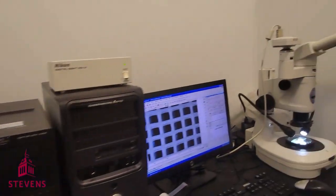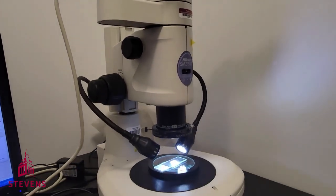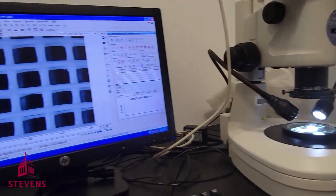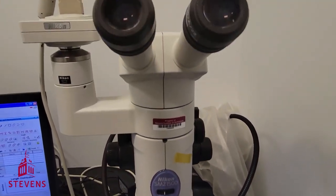We also have a Nikon Stereo Microscope that we use to image the scaffolds that we seed the cells on. Because of the relatively large size of the scaffolds, we have a microscope that can image in lower magnifications between 4x to 10x.